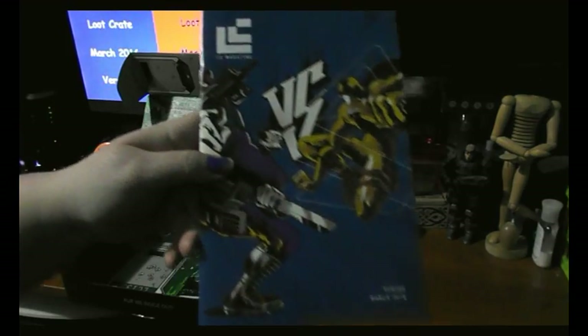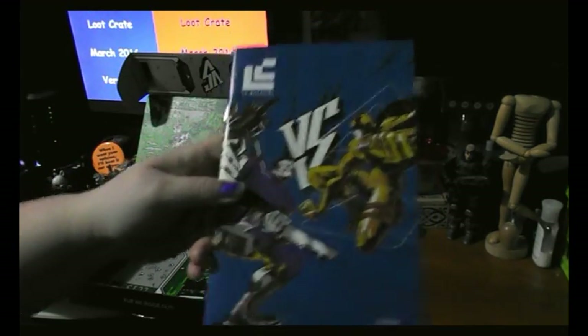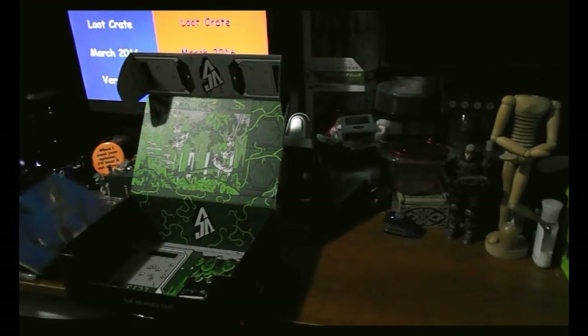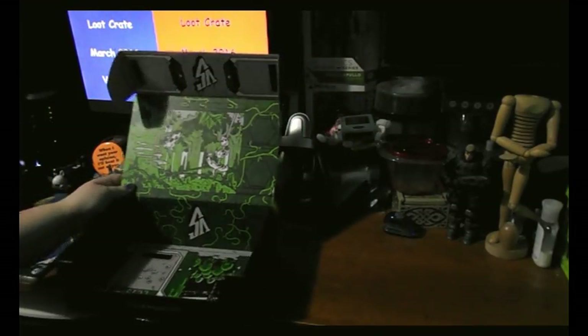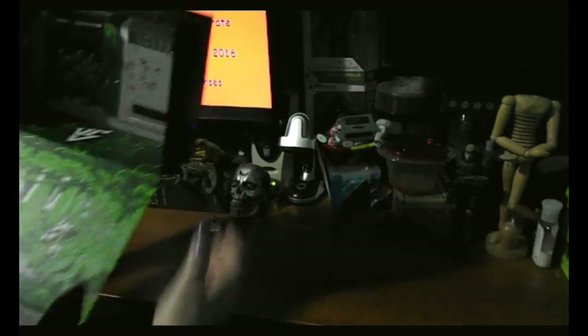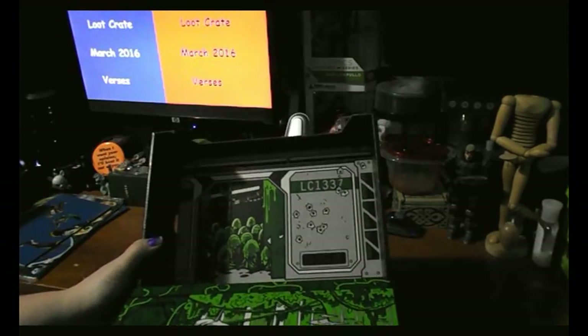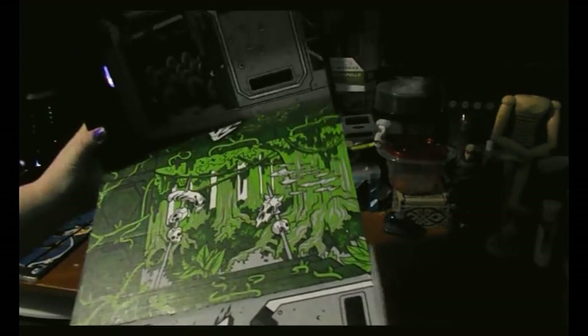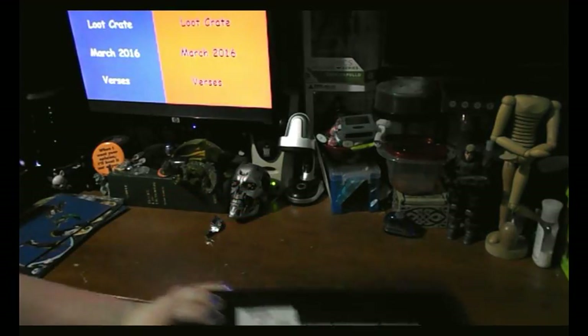And the usual booklet inside — pretty good art on it. And the box itself: LC1337, Loot Crate Leet. It looks like a scene out of Predator. Looks cool.